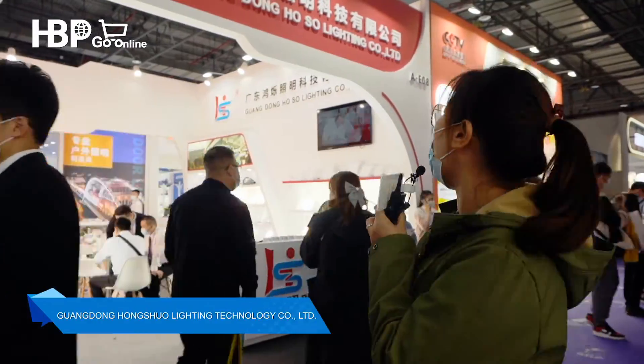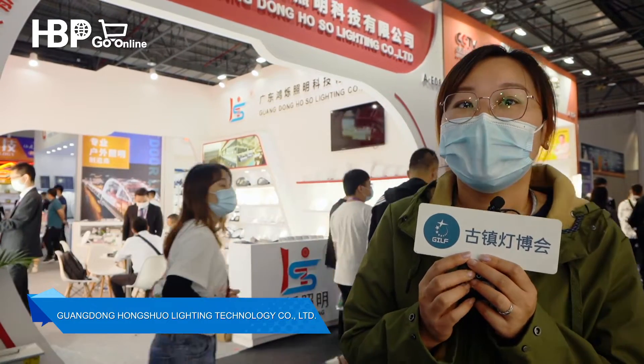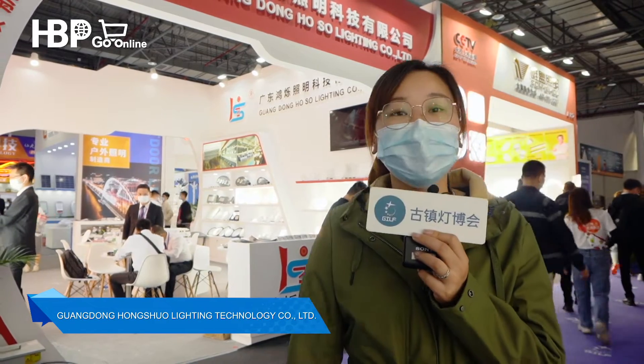Here we come to Guangdong Honsuo Lighting Company Ltd. This company has more than 10 years of experience in making candlelight, and our booth is at AEO8. Let's go to the booth and have a look.